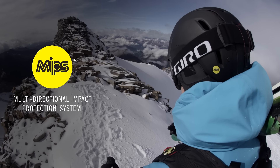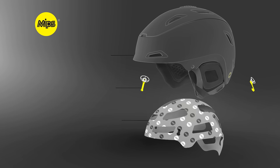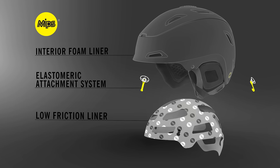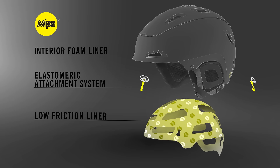MIPS: Multi-directional impact protection system. There are three main components to a MIPS equipped helmet: the interior foam liner, the low friction liner, and an elastomeric attachment system between them.